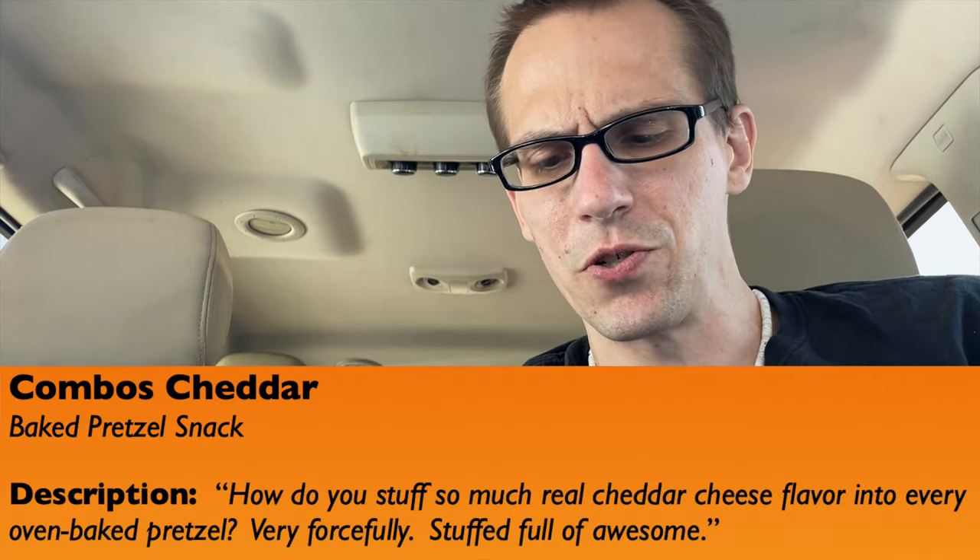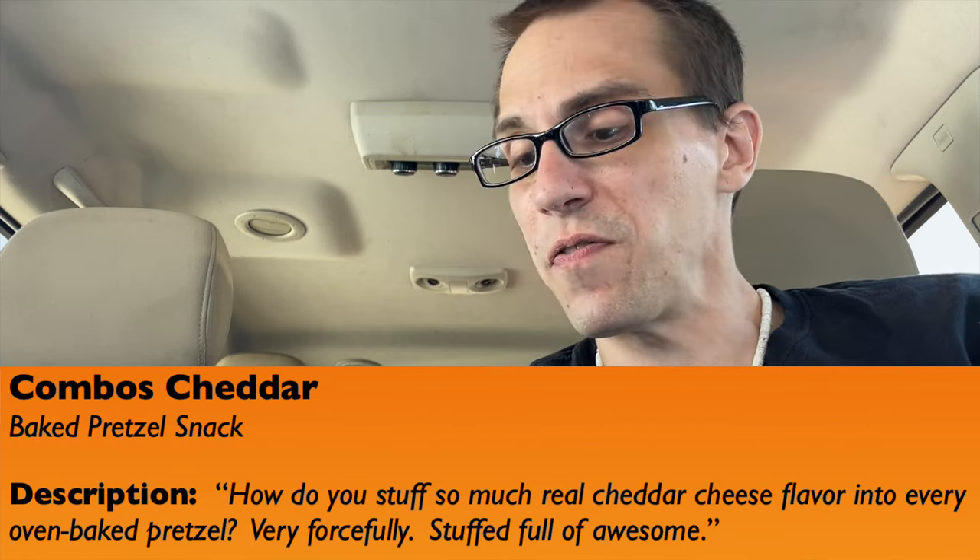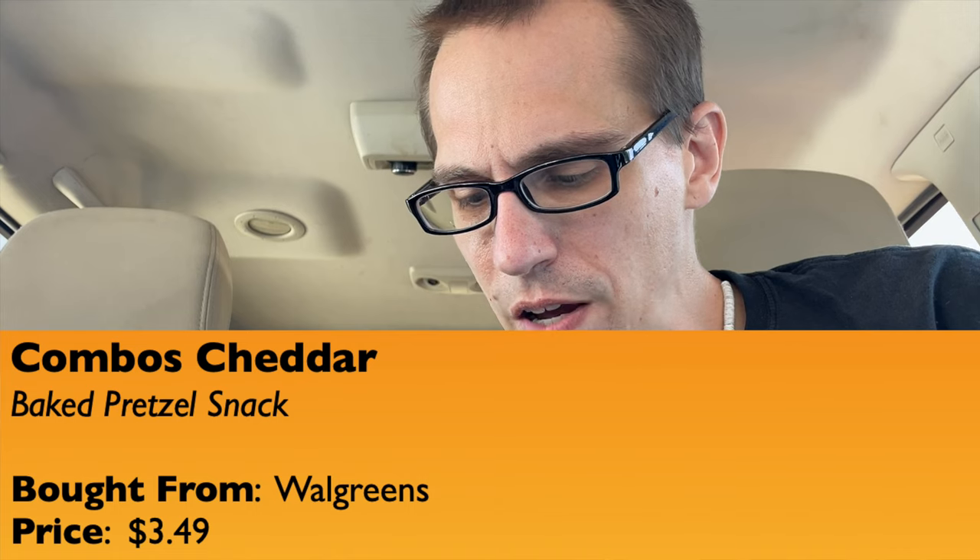So Combos Cheddar Cheese it is. Here's the bag. The description on the bag reads: 'How do you stuff so much real cheddar cheese flavor into every oven baked pretzel? Very forcefully. Stuff full of awesome.' This is a 6.3 ounce bag, 178.6 grams. I bought this from Walgreens and the price was three dollars and forty-nine cents.